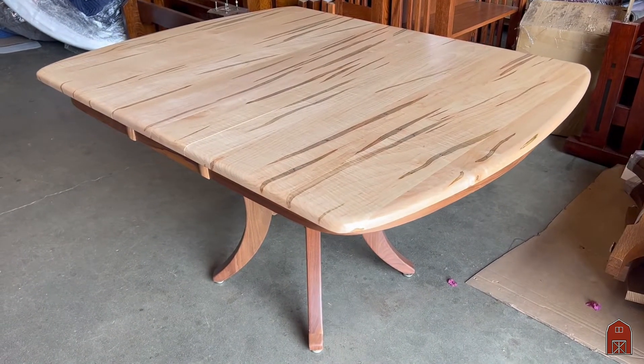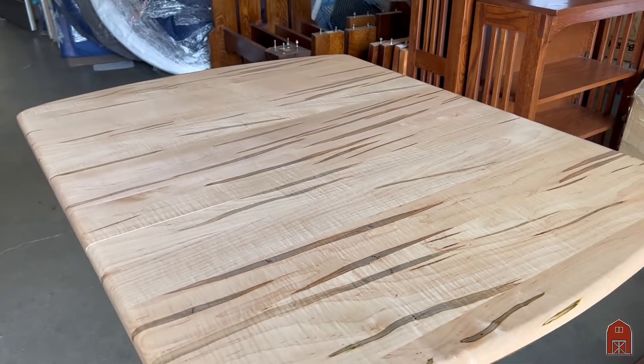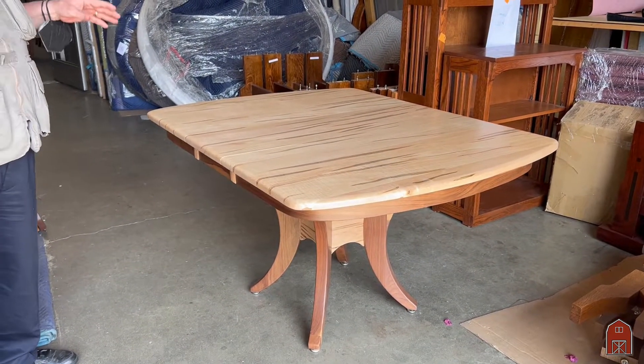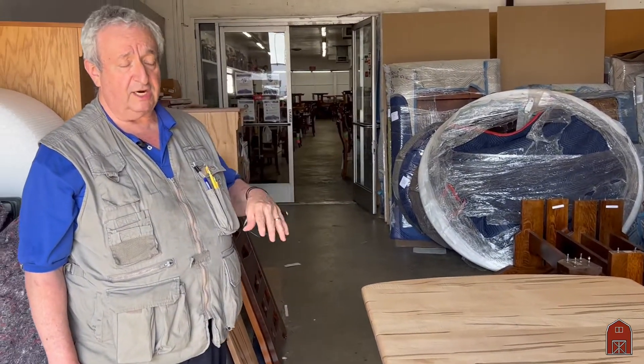We have coordinating chairs that go with these. Sometimes you'll see interesting tables, but the guy that made the table doesn't know how to make chairs. Chairs are hard to make. But we have over 20 styles of chairs that go with our tables, and all our chairs come in armchairs, side chairs, bar stools, and rocking chairs.